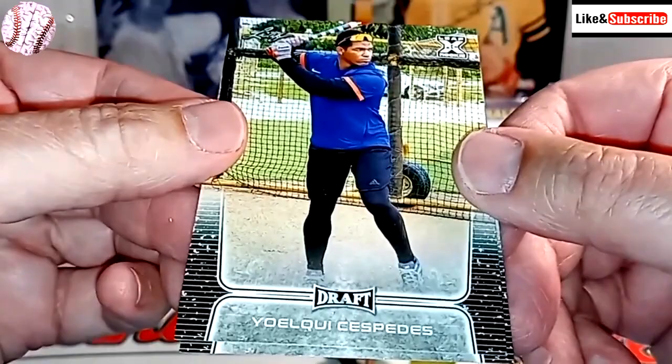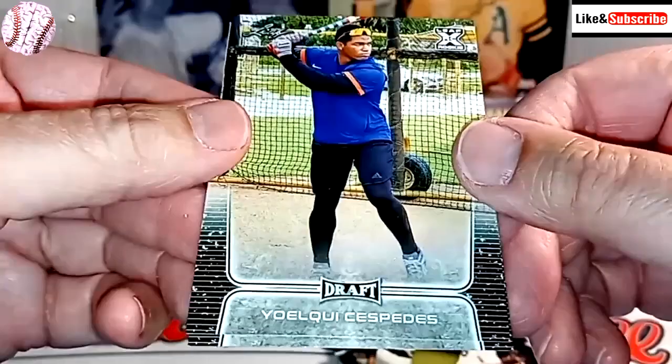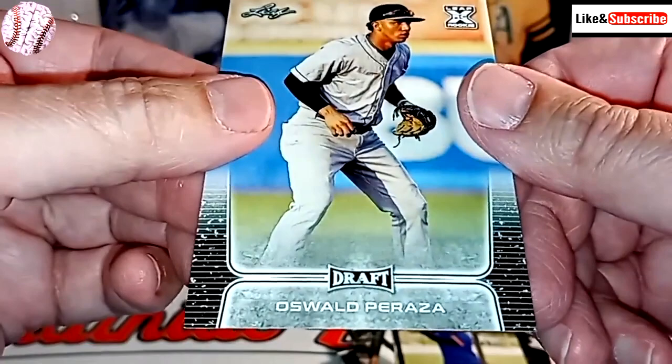Uelke Cespedes — he just signed yesterday a deal with the White Sox, so I'm assuming that's a Cespedes relative. I'm not sure if it's his brother or not, but I'm guessing. And then Oswaldo Parraza.